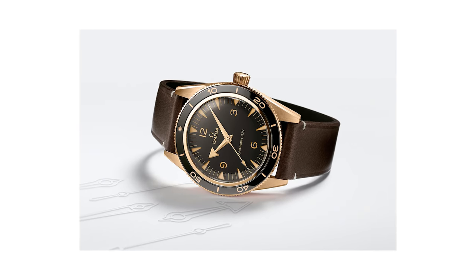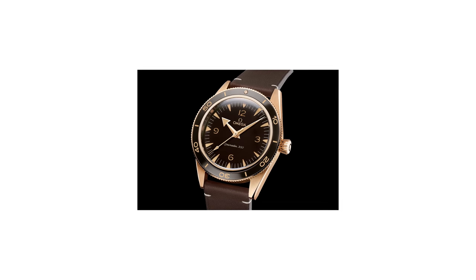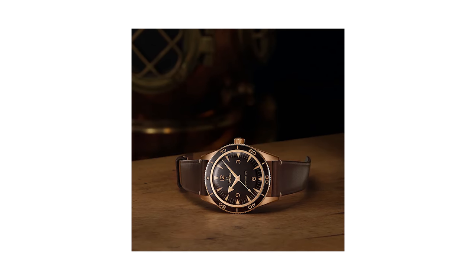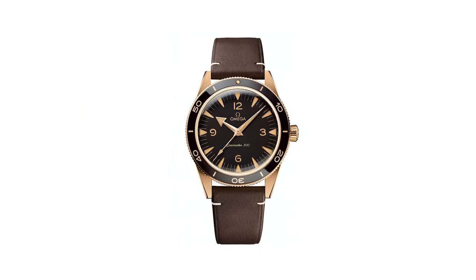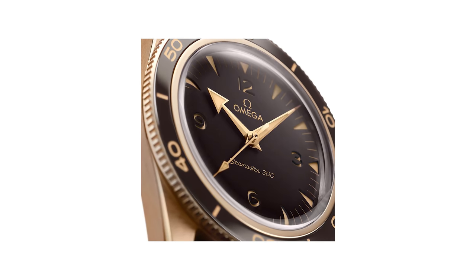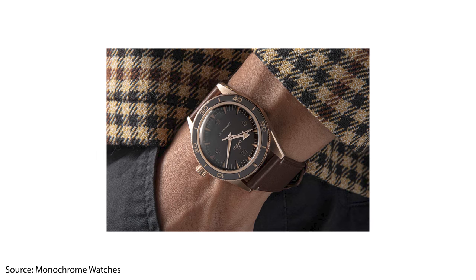Yesterday Omega released their bronze gold Seamaster 300. Bronze is usually seen as a gimmick on cheaper watches — you see it on Oris, Tudor, a lot of companies — but bronze gold is totally different. I thought it was a marketing thing where Omega just adds 'gold' to the word bronze to sound fancier, but it's actually an alloy of 50% copper, 37% gold, and small amounts of other noble metals like palladium and silver. Palladium is one of the most expensive metals in the world, commonly used in catalytic converters in cars.